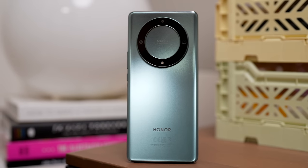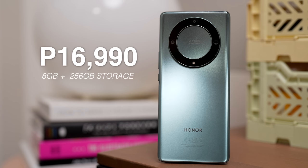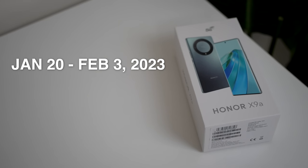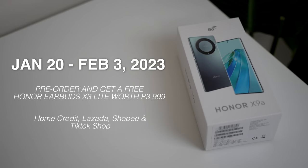The moment that you guys are watching this video, it's already available sa market. Priced at P16,990 na merong 8GB plus 256GB of storage. By January 20 to February 3, start na yung kanyang pre-order at makakakuha kayo ng free Honor Earbuds X3 Lite worth P3,999 pesos. Available siya sa Home Credit, Lazada, Shopee, and TikTok Shop. All links kung saan kayo pwede makapag-purchase will be down in the description box.